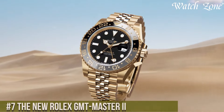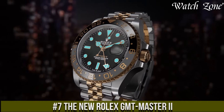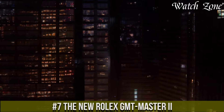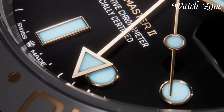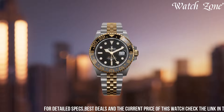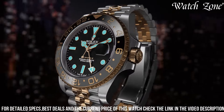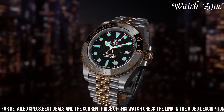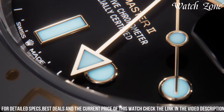Number 7, the new Rolex GMT Master II, a timepiece that redefines the art of travel. This iconic watch features a 40mm oyster steel case, showcasing a sleek and timeless design. The black dial is adorned with luminous hands and hour markers, ensuring optimal legibility in any time zone. Powered by the Rolex caliber 3285, a self-winding mechanical movement, it offers exceptional accuracy and reliability.